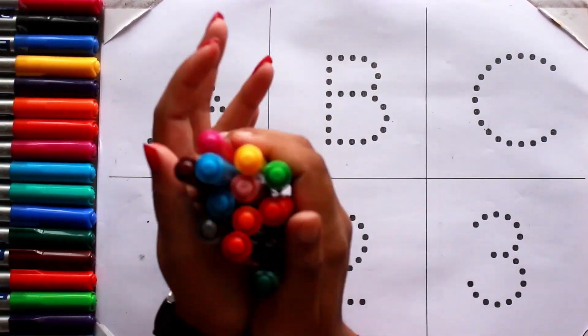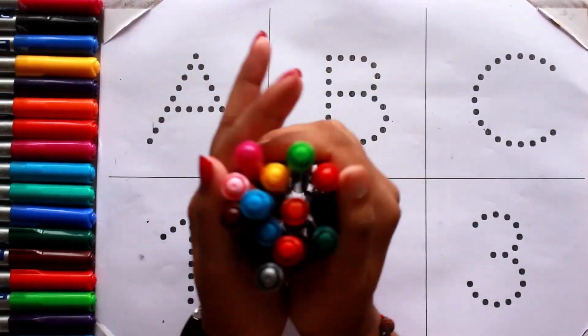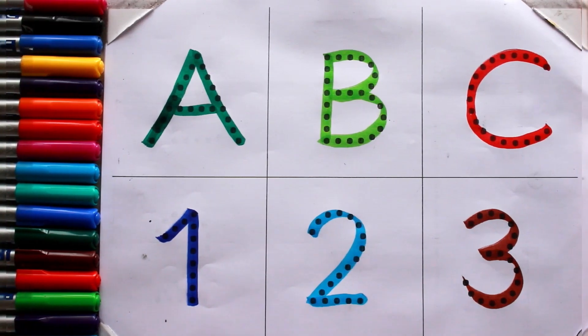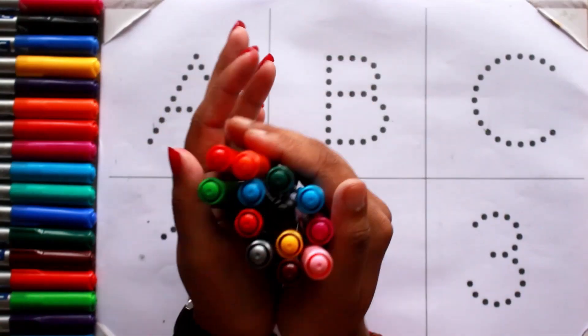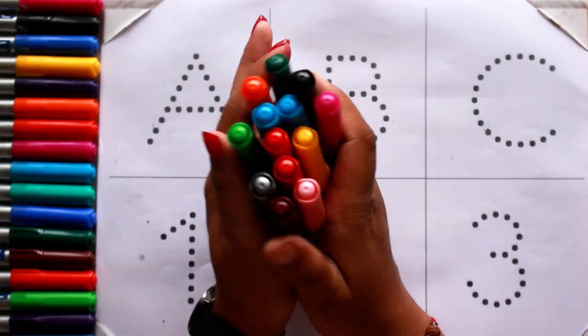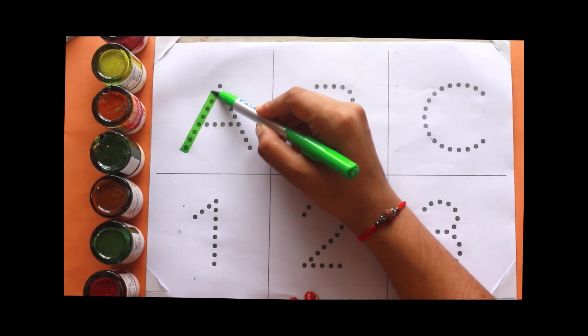Hello kids, welcome to another video. Today we are going to learn alphabet ABC and counting number one, two, three with your favorite YouTube Kids channel. Let's start with colors — light green color.